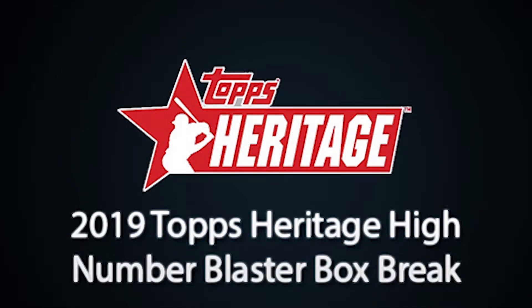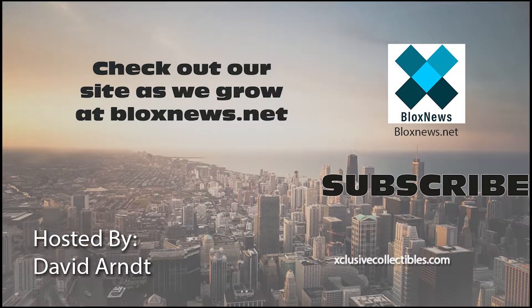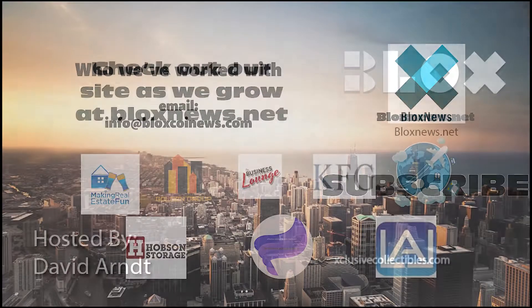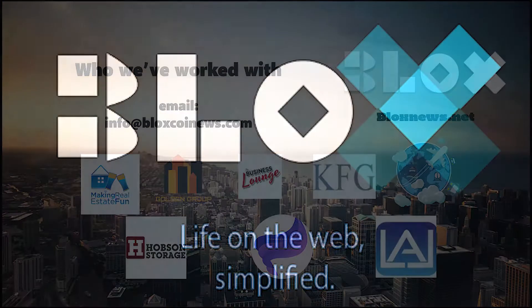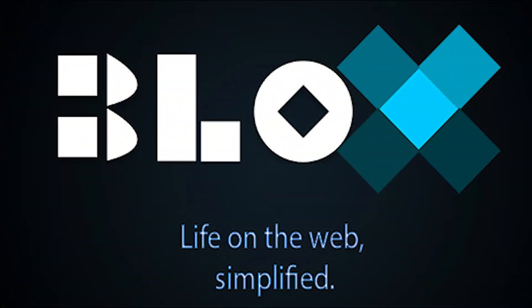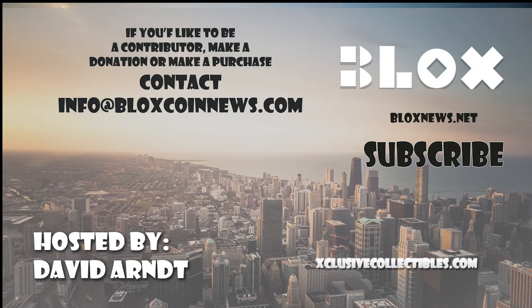If you have any questions, feel free to comment below. Click the subscribe button for more videos. Listen and download us on SoundCloud. Visit our site at BlocksNews.net and ExclusiveCollectibles.com for articles, news, collectibles, and help with your website, marketing, and SEO needs. Email us at info at BlocksCoinNews.com to learn more.